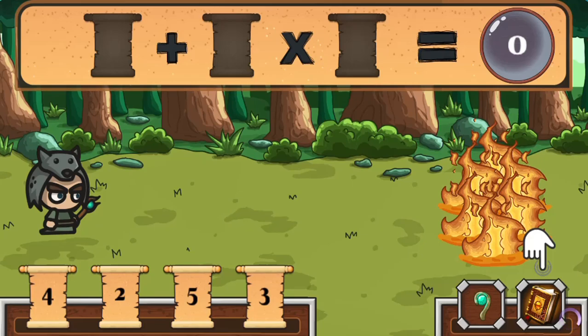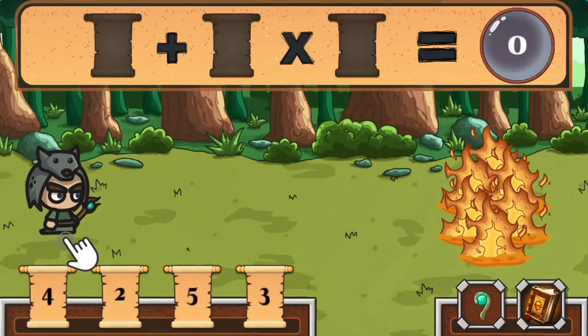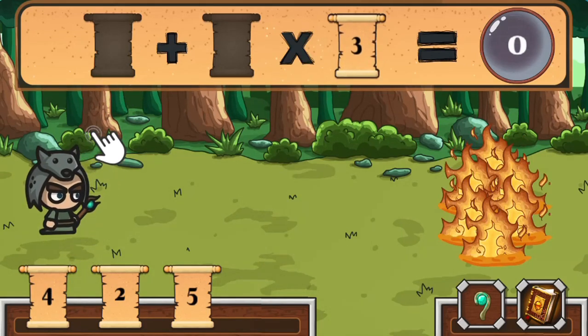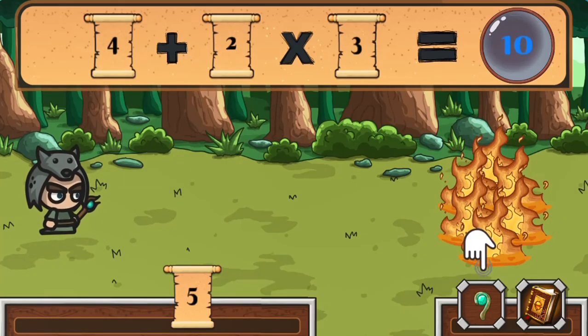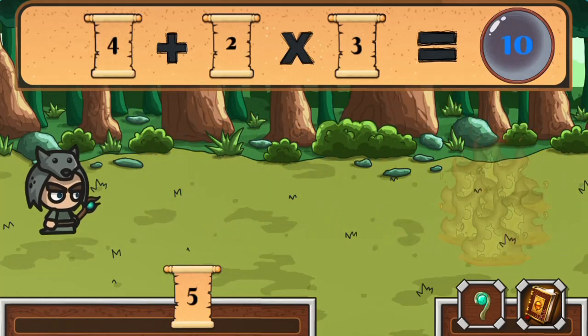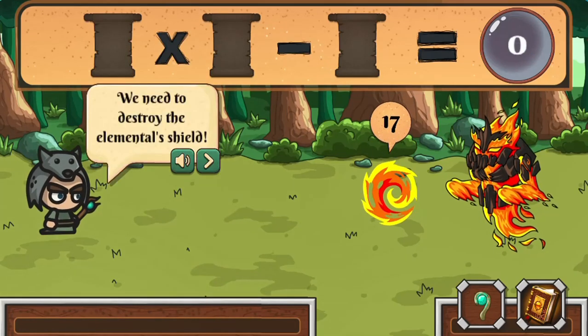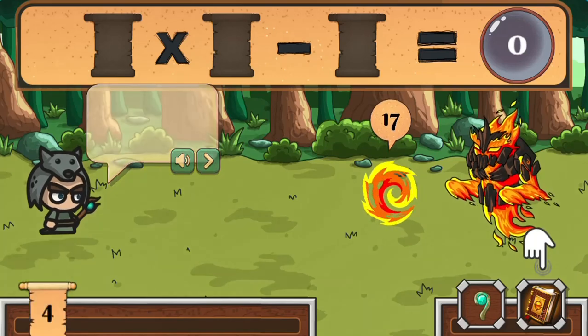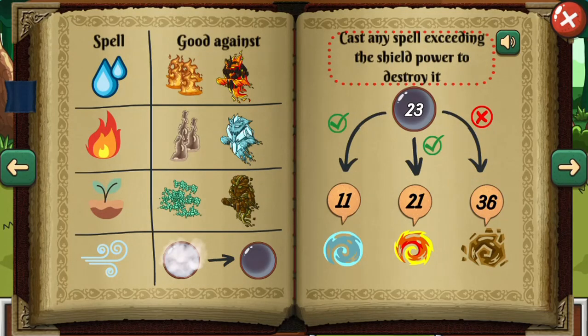In this informative instructional game, you'll embark on an exciting math-filled adventure in the magical realm of Numeria. Join forces with the mighty sorcerer and use enchanted scrolls to overcome the elemental invasion and bring harmony back to the land. Solve equations and manipulate numbers to create powerful magic to vanquish foes and save the kingdom.